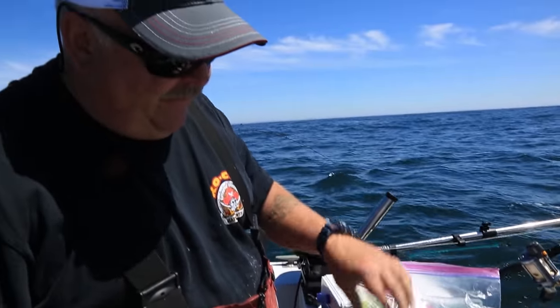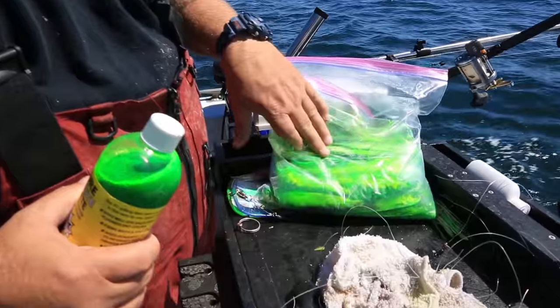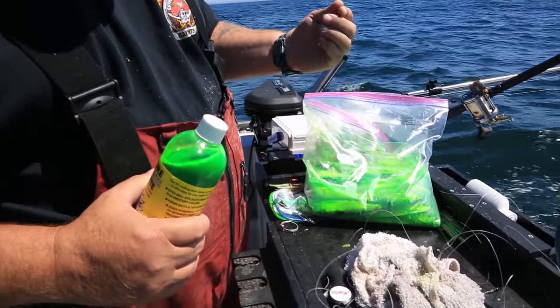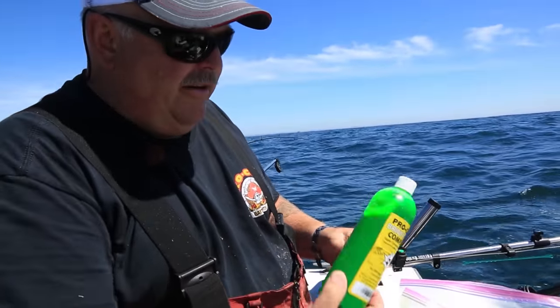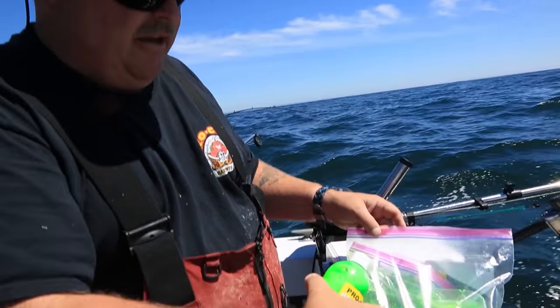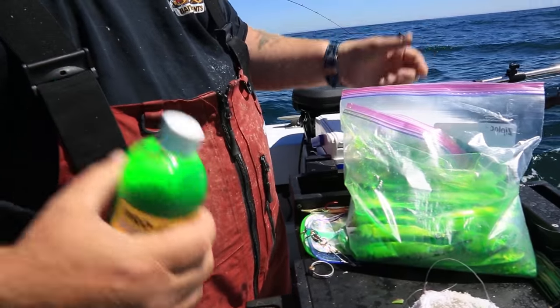I'm using green herring — this is cured frozen herring, green label, with some red label in there too. To get them ready for fishing, I like to have a little pop in them, so I use the Pro Cure Brine and Bite. This stuff is real easy — shake it up, dump it in a bag, dump your frozen herring in, put them in the refrigerator overnight, and they're ready to use.